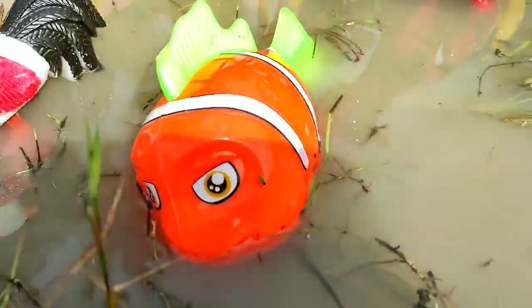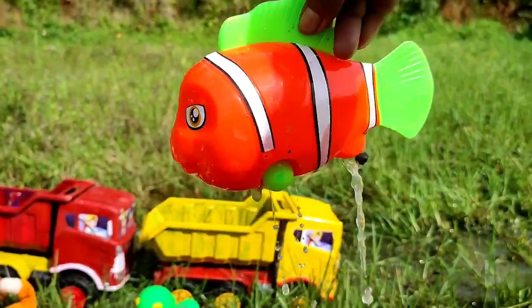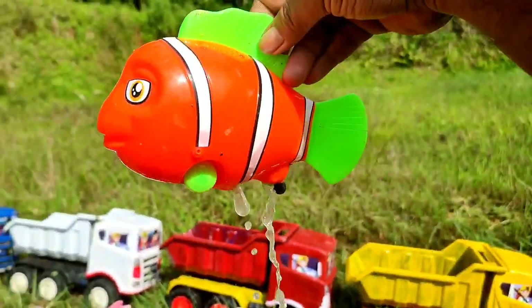Wih! Ini ada ikan nimu, teman. Wih, dia berada di air. Lihat, dia mandi. Wantul-wantul.